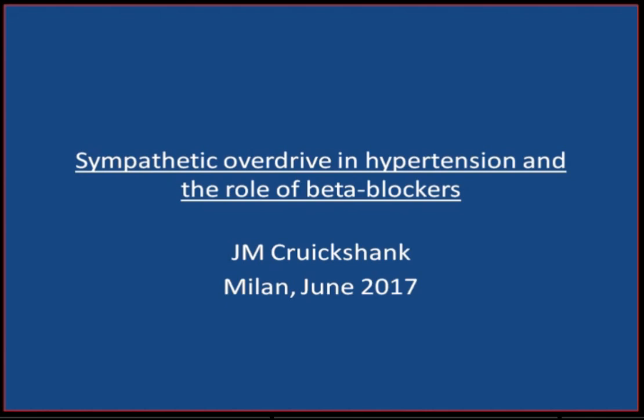So what are the facts? Let's step back a little and try to see what the beta-blockers actually do and don't do.